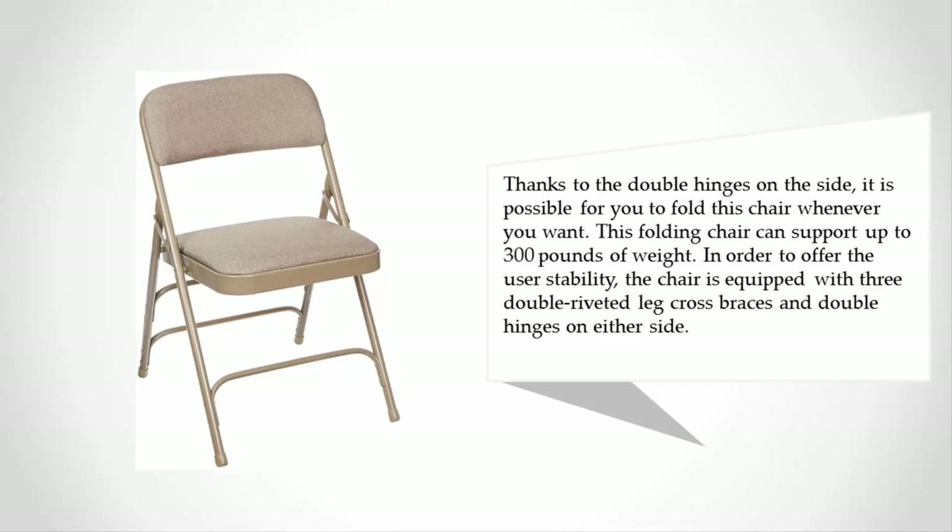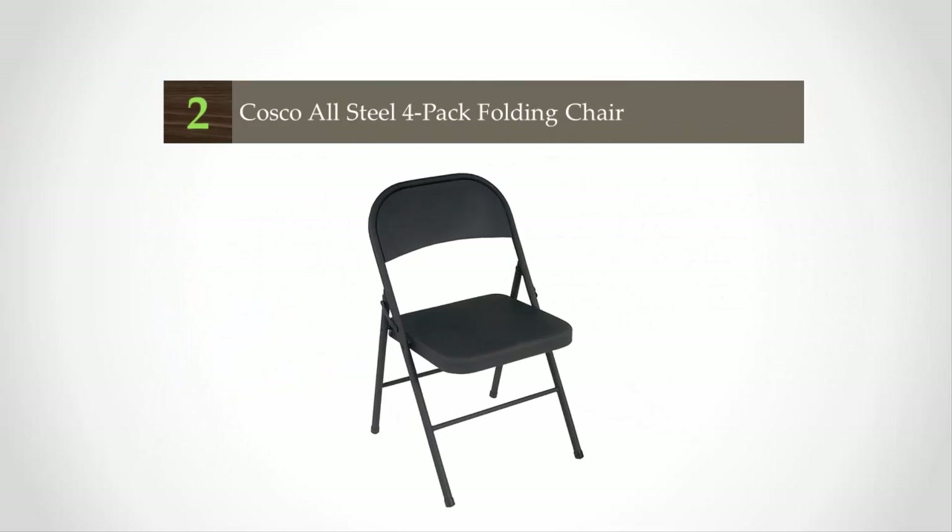This folding chair can support up to 300 pounds of weight. In order to offer the user stability, the chair is equipped with three double-riveted leg cross braces and double hinges on either side.